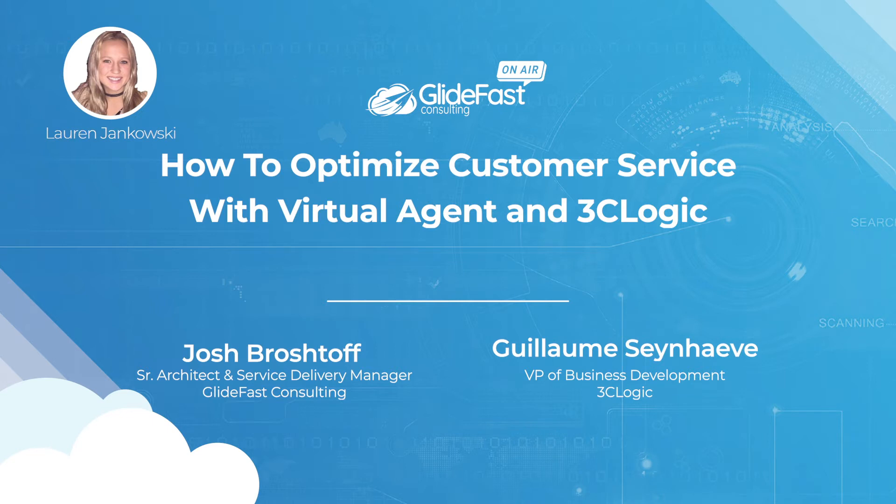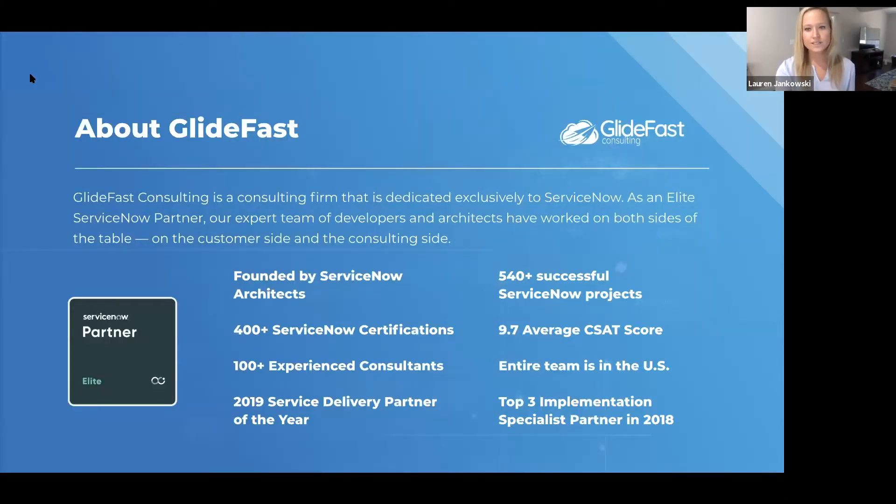I'm excited to announce your presenters for today: Josh Brostock, a Senior Architect and Service Delivery Manager from Glidefast Consulting, and Gee, the VP of Business Development at 3C Logic. Before we get started, I'd like to give you some background on Glidefast. Glidefast Consulting is a consulting firm dedicated exclusively to ServiceNow. As an Elite ServiceNow partner, our expert team of developers and architects have worked on both the customer side and the consulting side. Our company was founded by architects and we're proud to have a team of over 100 experienced consultants, an average CSAT score of 9.7, and many more accolades.